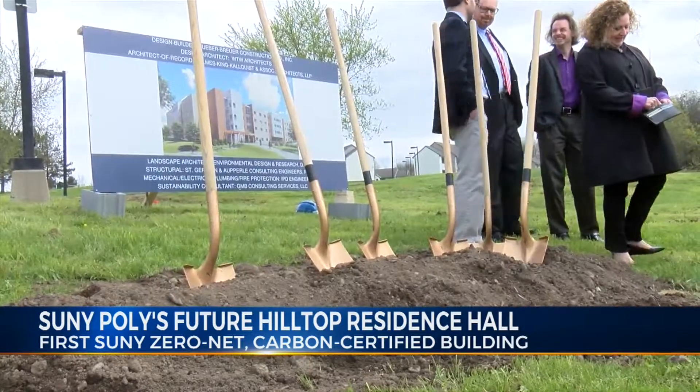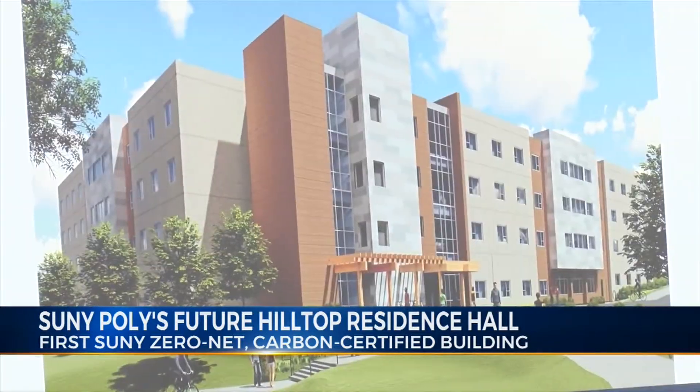SUNY Poly is the first campus to get a new dormitory that is zero-net energy ready and zero-net carbon certified. This is a way we can provide a very comfortable and clean environment for our students coming in, in which to learn and live.